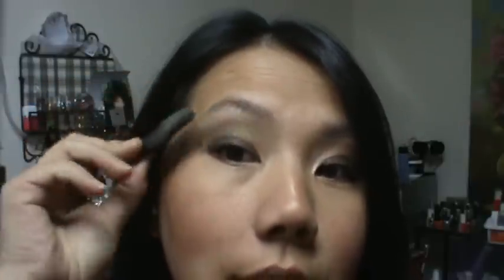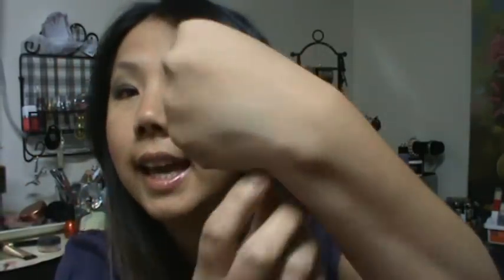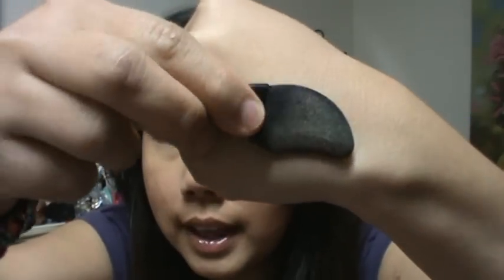What you do is press down the applicator, then put it on your eye and sweep it. I had the Too Faced eyeshadow primer on when I tried it. You actually really have to press down on it. It came out brown, green, and a highlight on top.